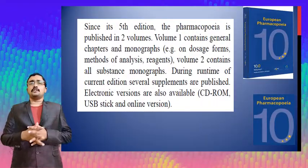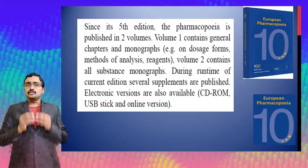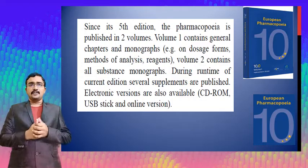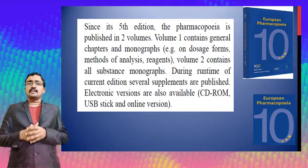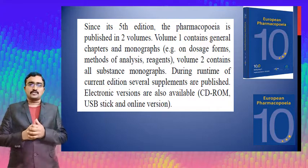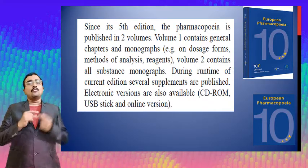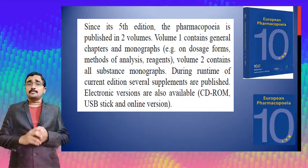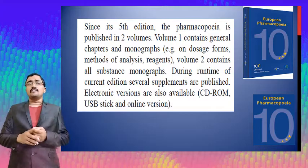Since the fifth edition, the European Pharmacopoeia is published in two volumes. Volume one contains general chapters and monographs — for example on dosage forms, methods of analysis, and reagents. Volume two contains all substance monographs. During the runtime of the current edition, several supplements are published. Electronic versions are available as CD-ROM, USB stick, and online for the European Pharmacopoeia.